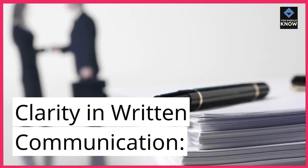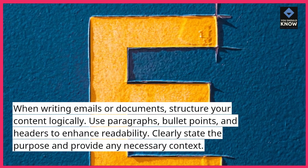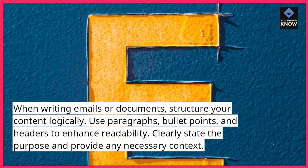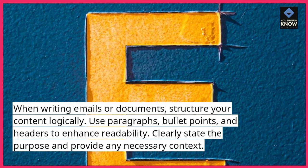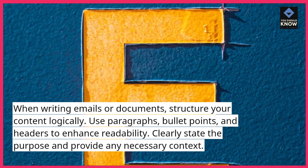Clarity in written communication. When writing emails or documents, structure your content logically. Use paragraphs, bullet points, and headers to enhance readability. Clearly state the purpose and provide any necessary context.